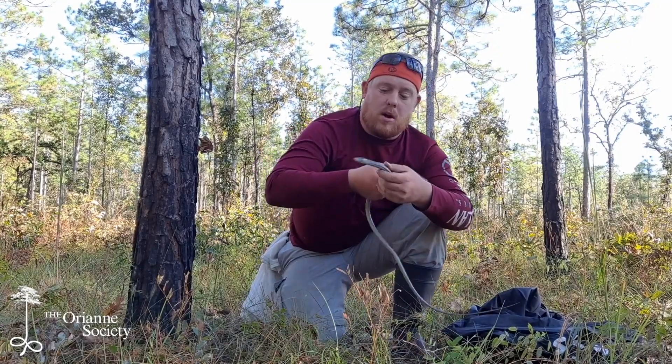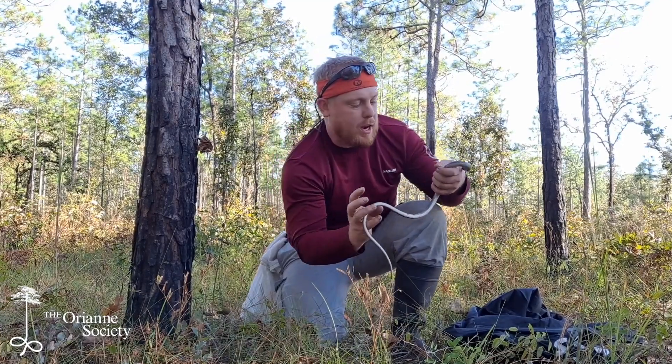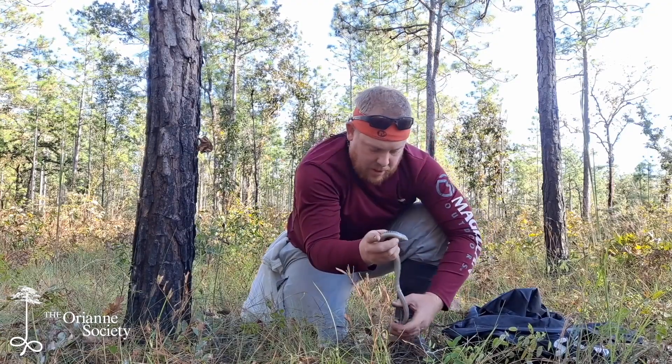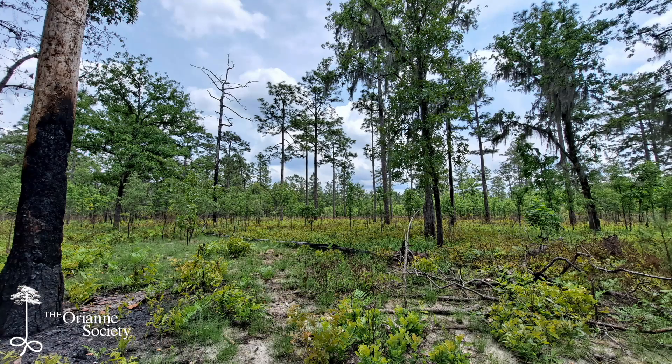These are one of four glass lizard species we have in Georgia, and it is the longest. These lizards can get up to about four feet long. They're incredibly large animals, but they're also not seen very often. They prefer habitats like we have back here behind me — real dense wiregrass savannah. They like xeric dry uplands and they're not super uncommon; however, they can be very very hard to find.